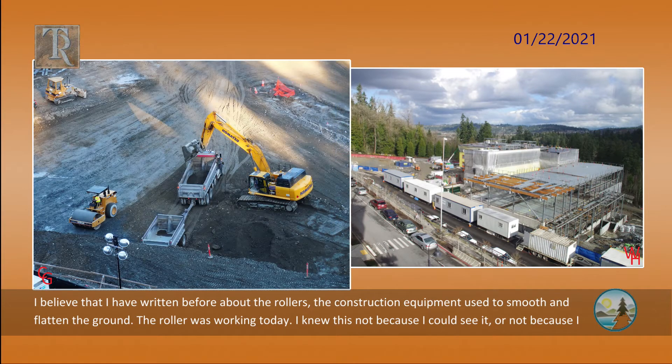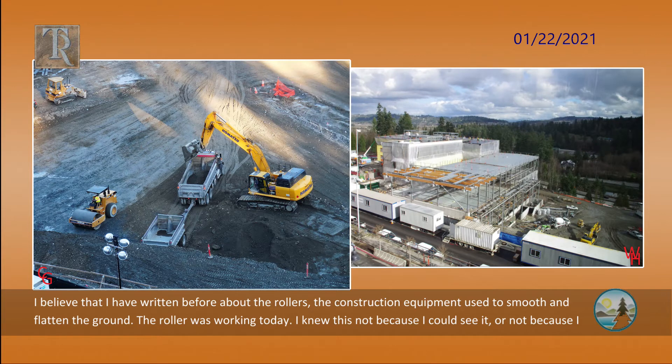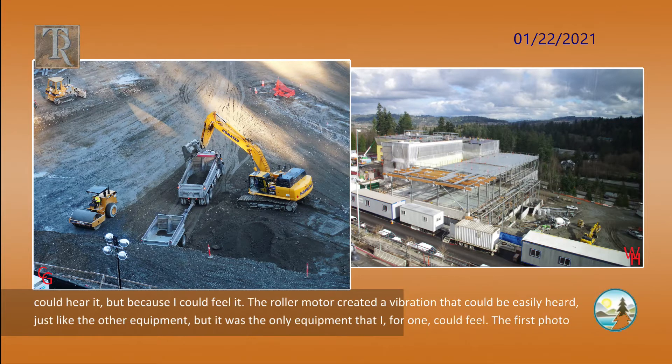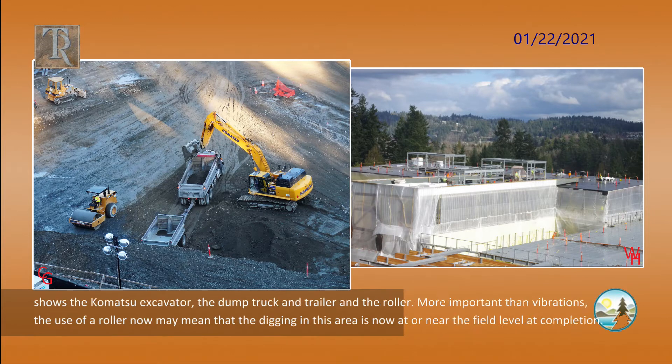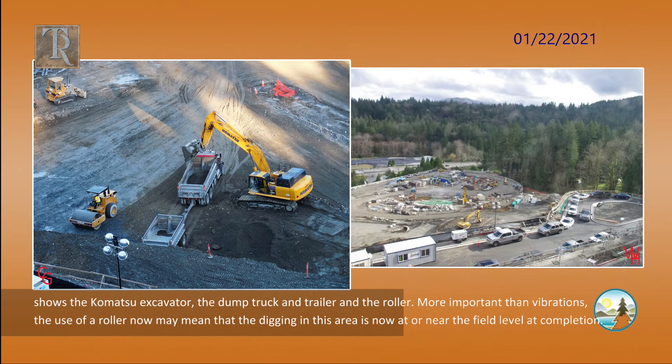I have written before about the rollers — the construction equipment used to smooth and flatten the ground. The roller was working today. I knew this not because I could see it, or hear it, but because I could feel it. The roller motor created a vibration that could be easily heard, just like the other equipment, but it was the only equipment that I could feel. The first photo shows the Komatsu excavator, the dump truck and trailer, and the roller. The use of a roller now may mean that the digging in this area is now at or near the field level at completion.